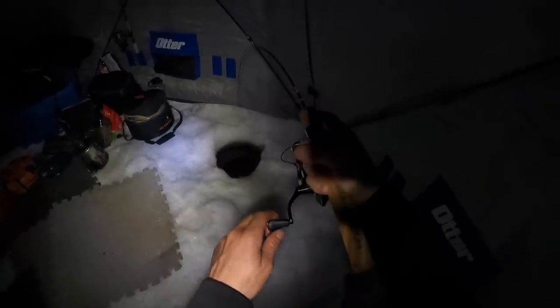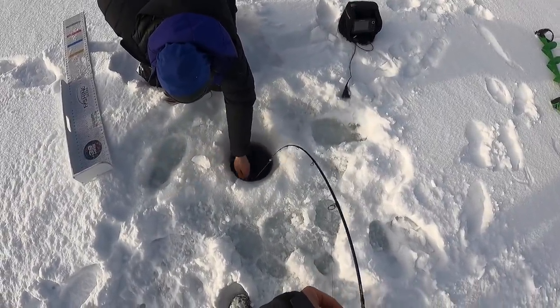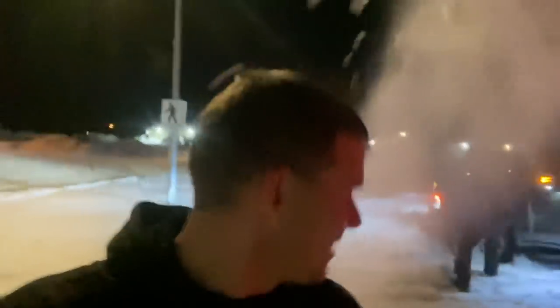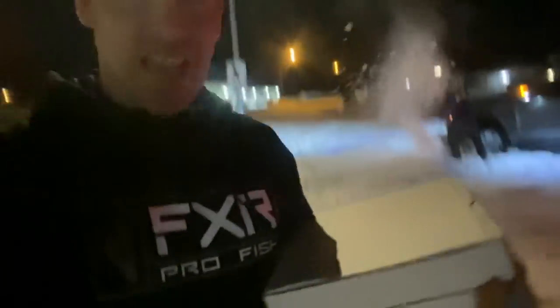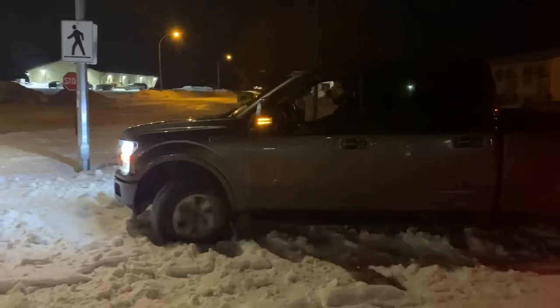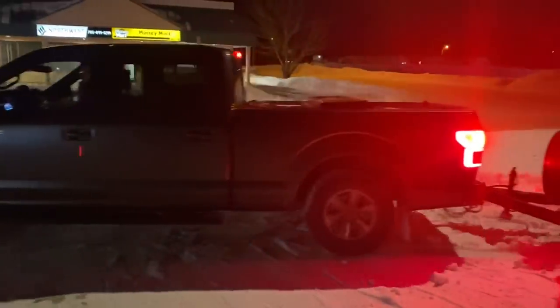Welcome back, guys. I went to go get pizzas and Wesley decided to try and turn around in this parking lot — he's stuck in a bank. So this is the start of our fishing trip, but the good thing is we got pizza, we got a shovel, and we're gonna get out of here. Yay, we can go fishing now — that only took about 20 minutes.